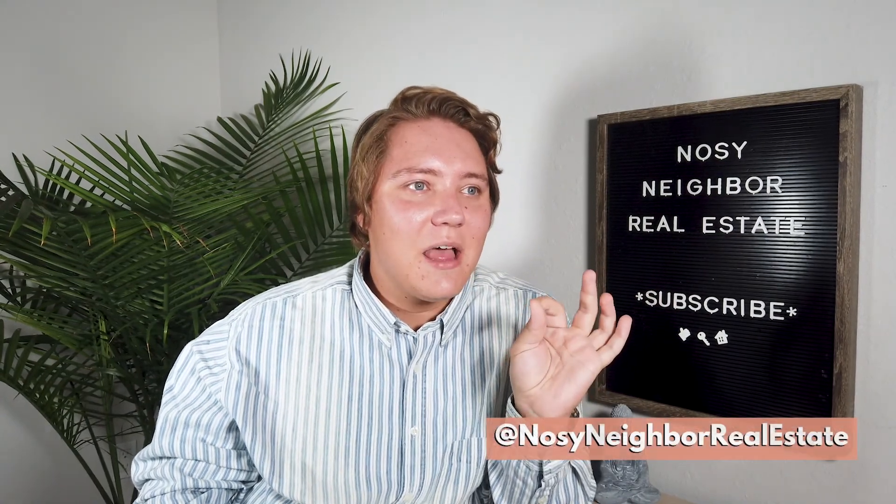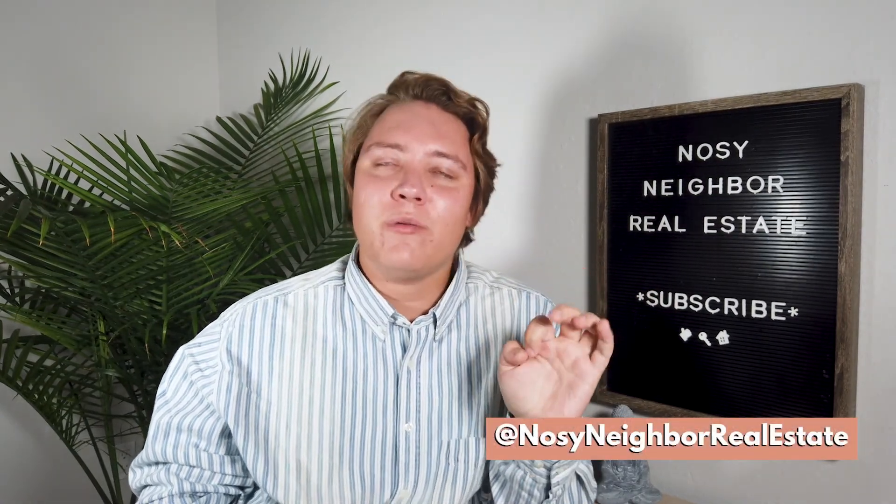This is my favorite property I've ever seen. I'm like, I'm moving in. My bags are packed. Let's go. Who's moving in? I'll join you. What do you need from me? I am in love with this home.